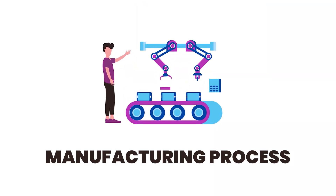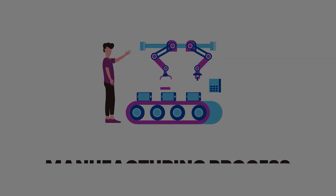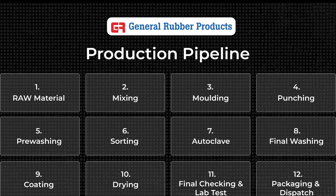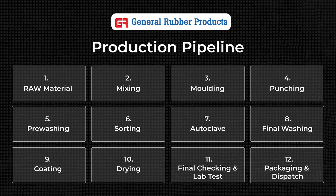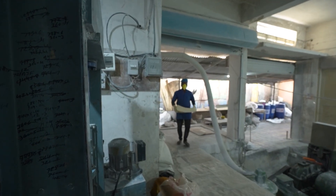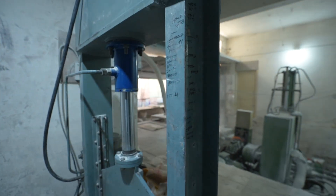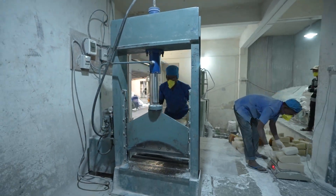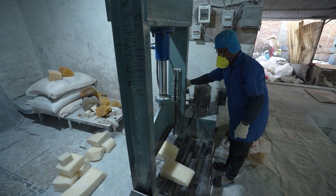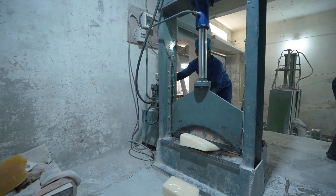Let's explore the manufacturing process. General Rubber Products follows a 12-step manufacturing process to ensure high standards of quality, safety, and precision in rubber stopper production. Steps 1 and 2: Upon arrival, raw materials undergo strict chemical and physical quality checks to ensure they meet pharmaceutical-grade standards. Once approved, the materials are chopped into smaller pieces using advanced machines.